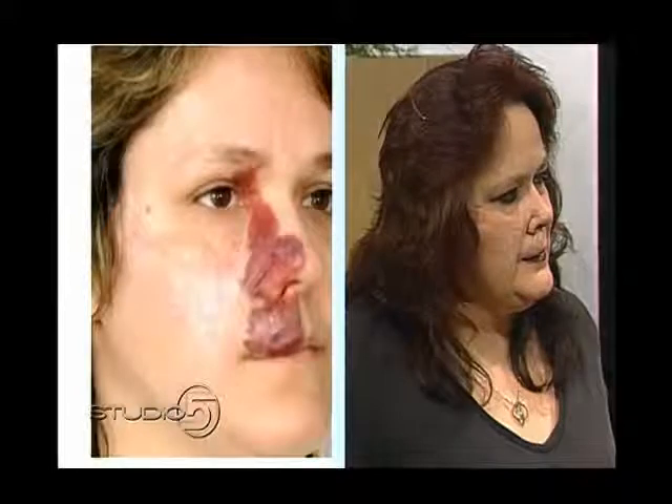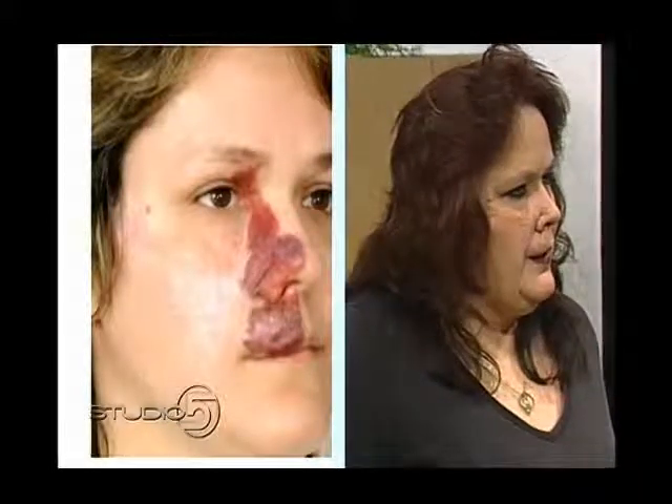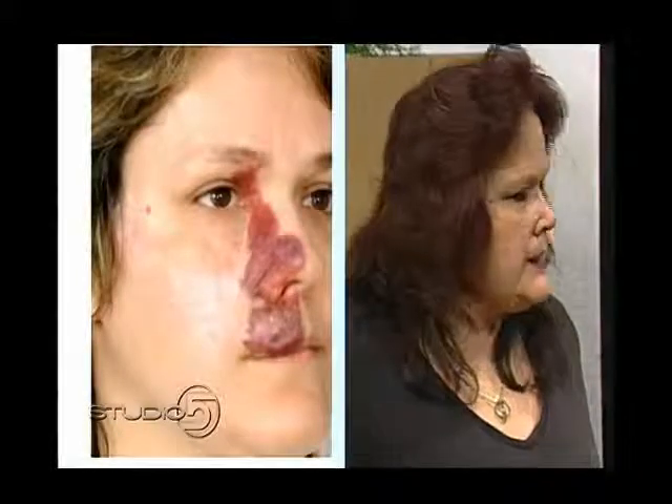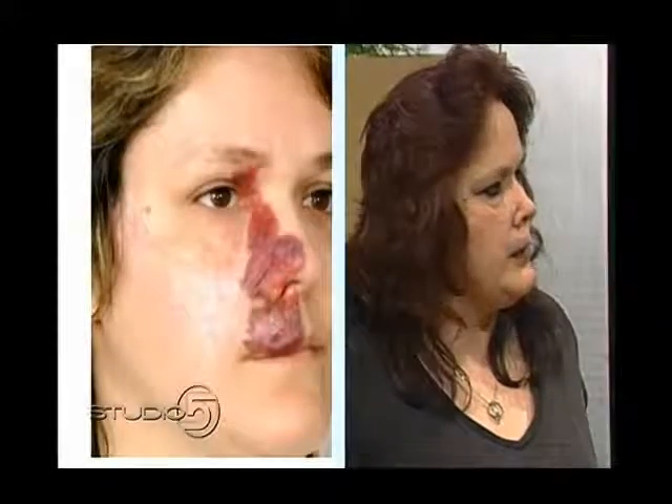Explain what kind of things you had to deal with when you had the birthmark. Ridicule in school, stares from people — it was really hard growing up, and it's just been so much better since I've had it removed. It's been remarkable.